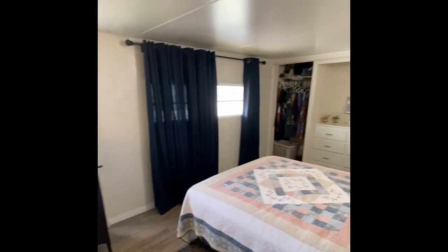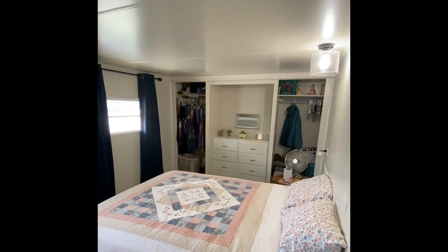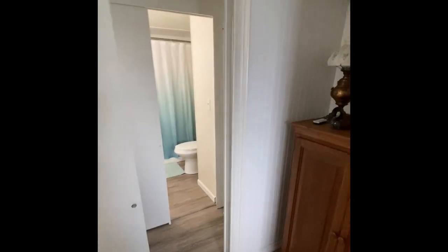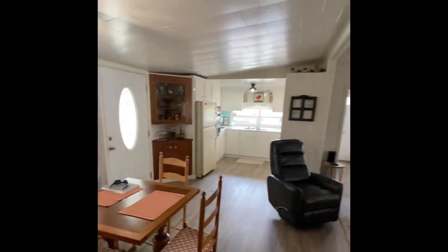The master bedroom lives up to the name for certain — tons of space, a couple of closets, and custom built-ins. And then a really nice feature here with the en suite half bath. So you've got the full bath right across the hallway and the half bath here — tons of usable space and storage, extremely well laid out and clean as a button.